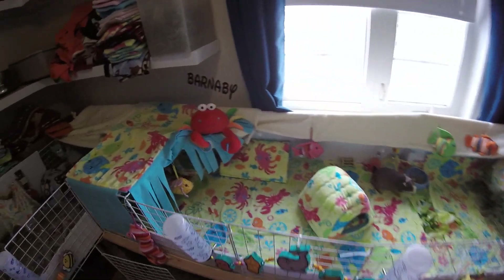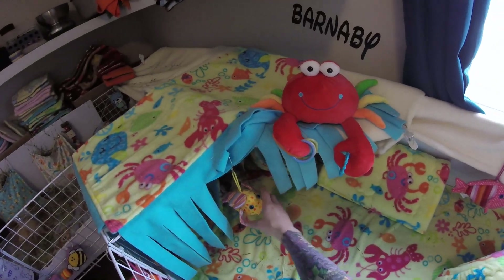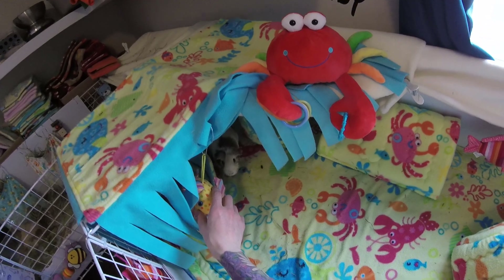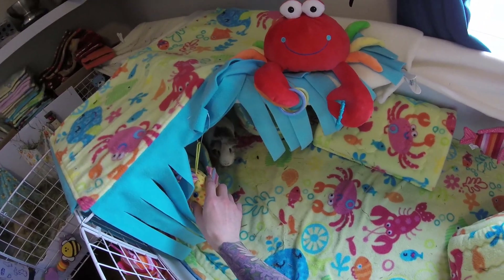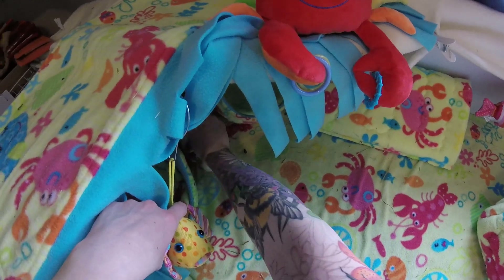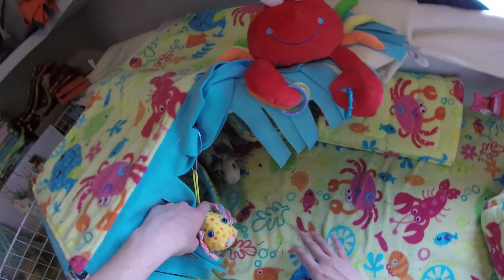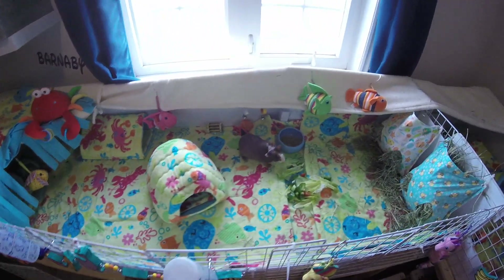I'm not sure why Pecan's being so shy — come here babe, you're never shy. What's the matter? Too much talking while you're eating? You're being silly, it's okay, come on out. Too early in the morning for a video.